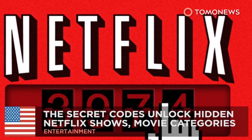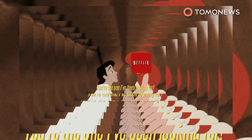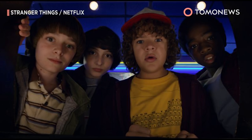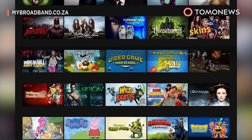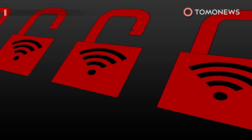More reasons to glue your face to the screen. Hey, Netflix addicts — if your Netflix algorithm is starting to show you the same predictable shows and genres, here's the hack you've been waiting for. It sure can be annoying going through the same old suggested content. But Netflix actually has a set of secret codes that allow you to unlock hidden show and movie categories.